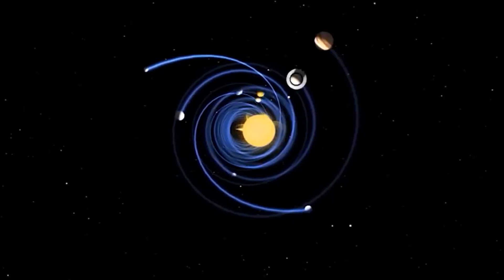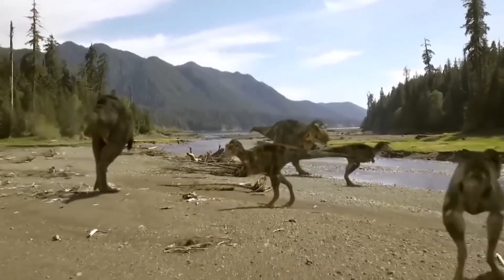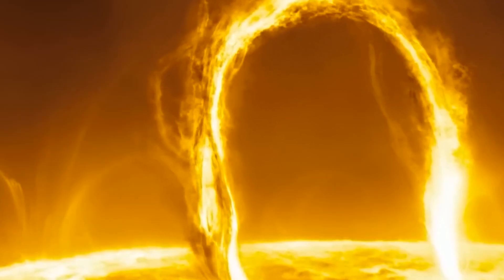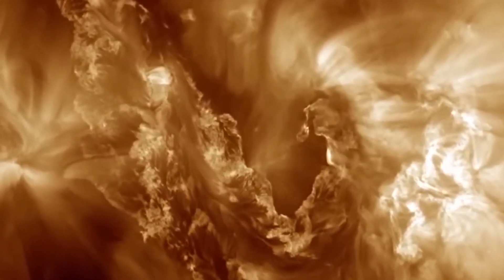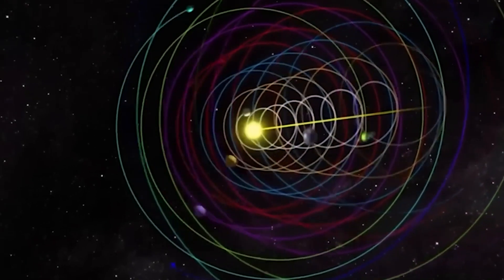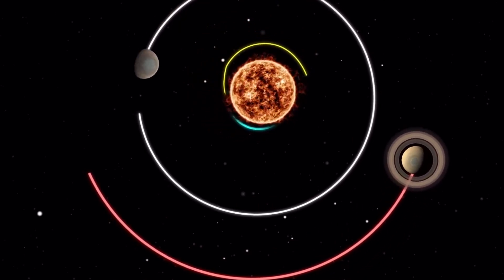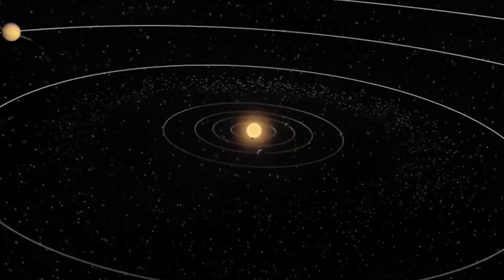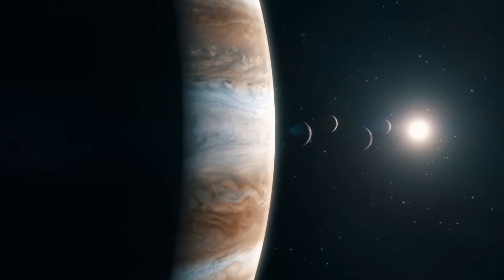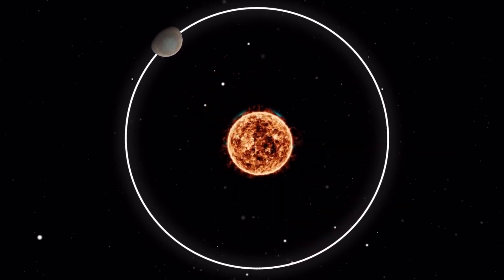Our solar system takes about 230 million years to complete one orbit around the galaxy. The last time we were in the same location as we are now, Earth had one supercontinent and the dinosaurs were just starting to roam around. Furthermore, planets do not simply orbit around the Sun — all objects in our solar system are in a gravitational balance. Even though the Sun is the most massive object, other planets participate in this gravitational tug of war. Instead of orbiting the Sun, planets and moons orbit around a central point called a barycenter. For Earth, this barycenter is so close to the Sun's core that there isn't much difference, but for Jupiter, this point is about 1.5 million kilometers away from the center of the Sun — so the gas giant and the Sun are actually orbiting each other.